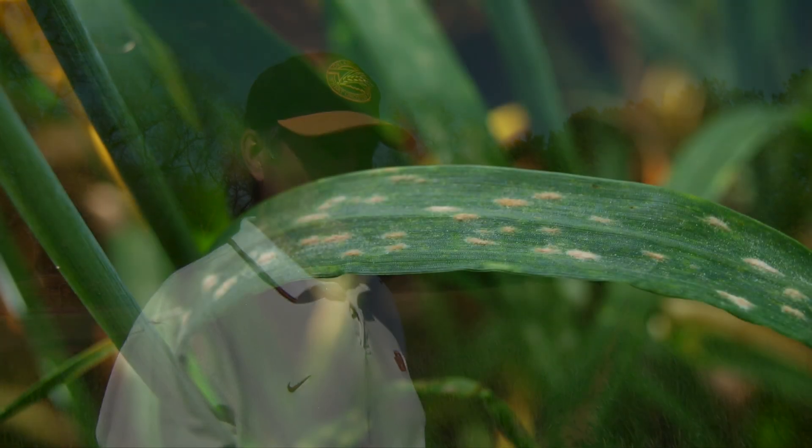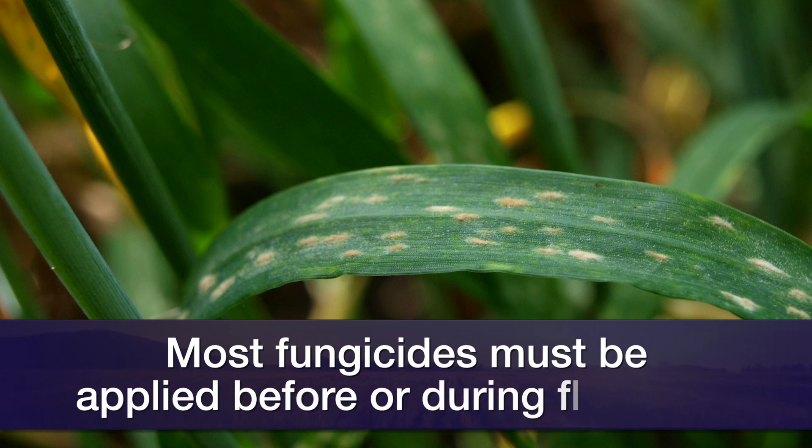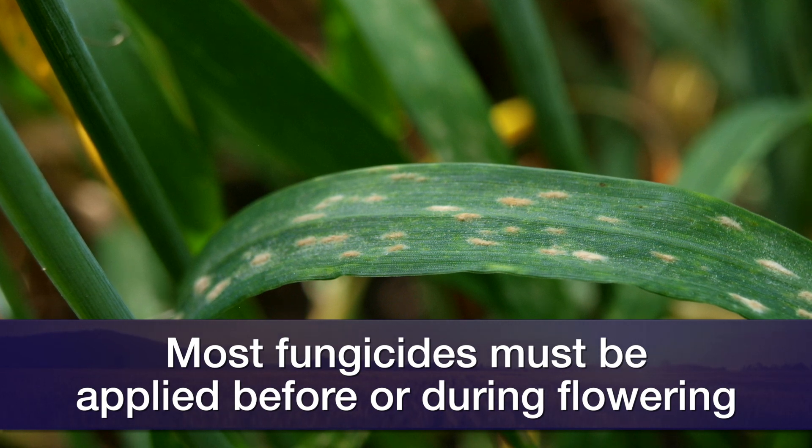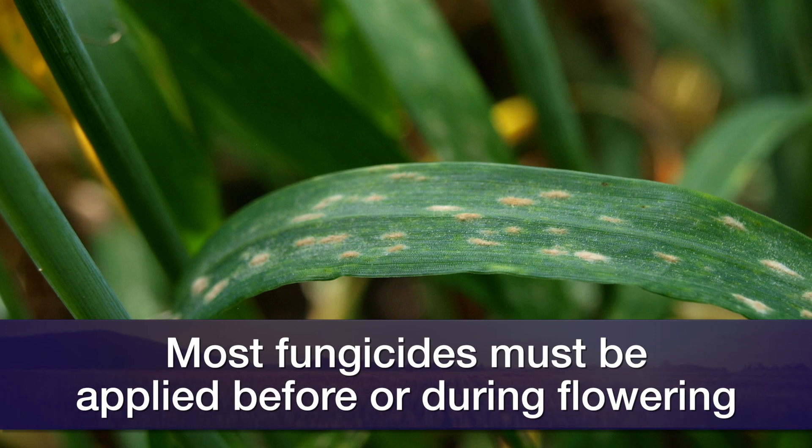There are some changes in the labeling of fungicides. There's a group that can be put on up through flowering — when flowering is over, those can be put on through Feekes 10.5.4, which is the end of flowering. There's another group related to flowering itself that can only be put on before flowering really starts. Then there's another group that has a combination of those two things — some have a date related to flowering, but they also have what's called a pre-harvest interval, meaning there has to be 30 days in some cases between the fungicide application and when you harvest.